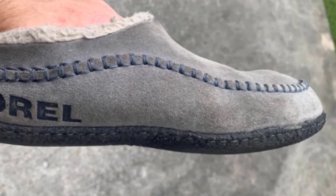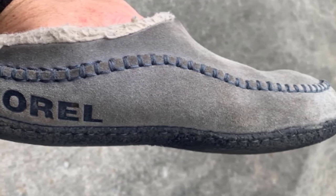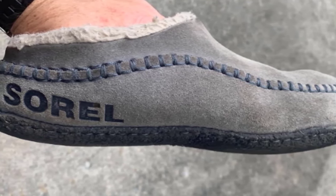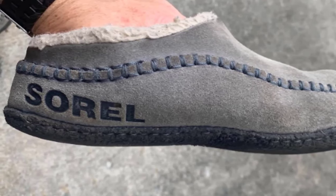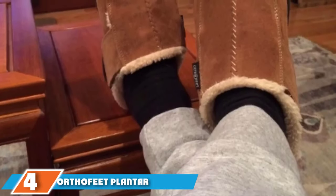If you are annoyed by the thought of sweaty toes in your slippers, you shouldn't have that issue with the Sorel Men's Falcon Ridge. There is also a rubber outsole that is adequate for light outdoor use. When it comes to the best slippers for men, the Falcon Ridge by Sorel will be near the top of the list.